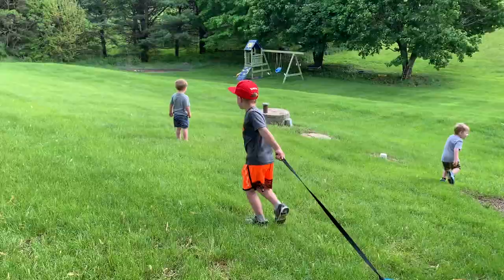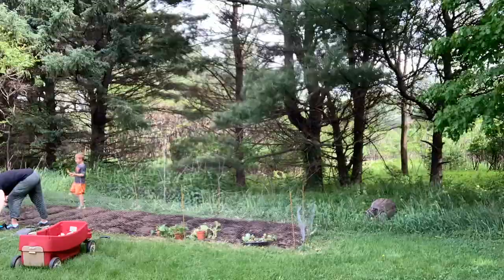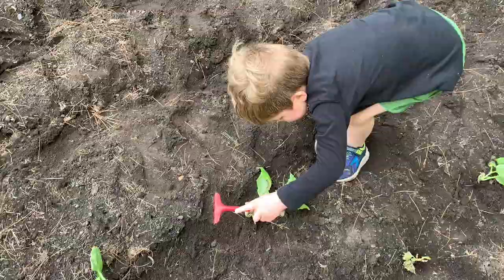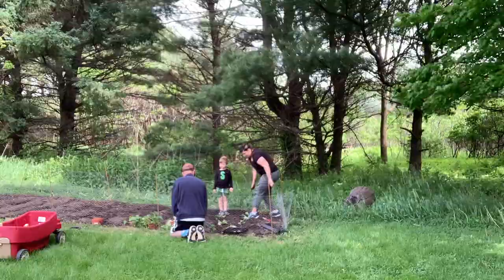On Sunday, we had Ben's family come over and we finally planted our vegetable garden. We planted quite a few things — some cucumbers, watermelons, we're not sure if those will last, some different peppers, some tomato plants, and also zucchini and pumpkins. We're really excited to see what takes and what doesn't.